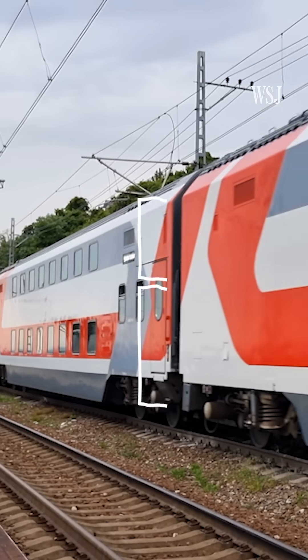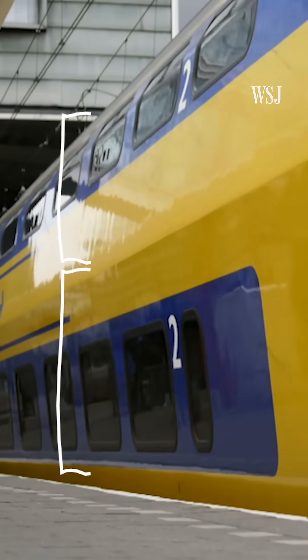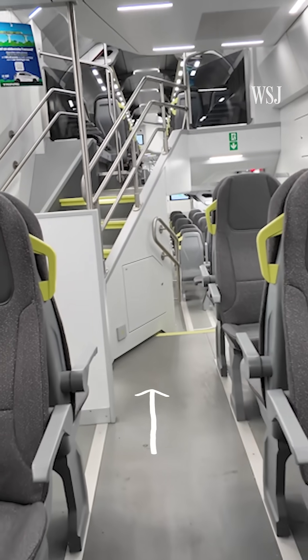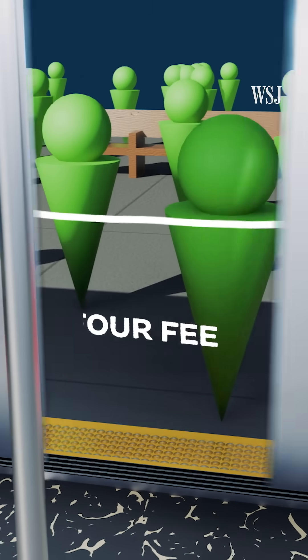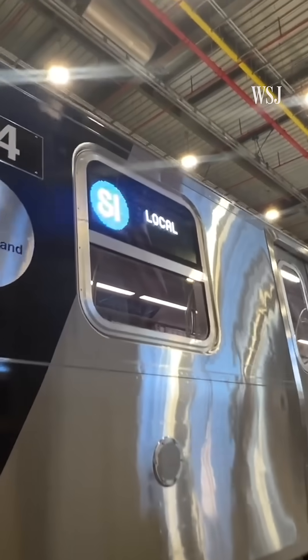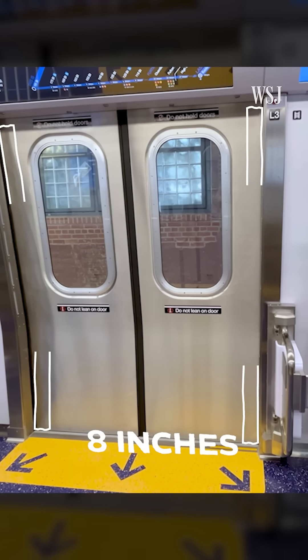If height isn't a constraint, you may think that double-decker trains would help increase passenger flow. It actually slows it down, as passengers have to navigate stairs just to get to the doors. And the width of those doors is getting wider — it's normally around 4 feet to allow two passengers to pass each other, but on trains like New York MTA's new R211T, the doors have been widened by 8 inches.